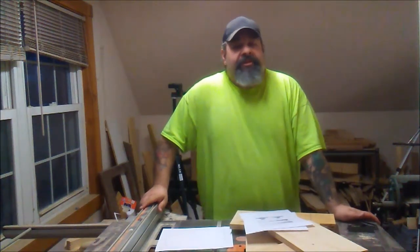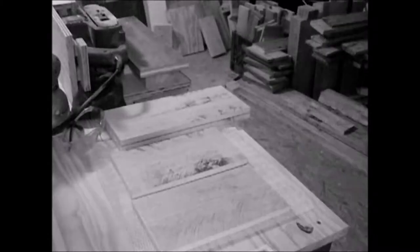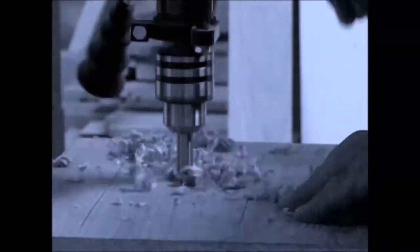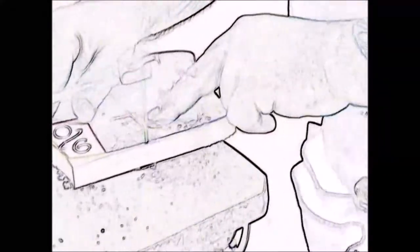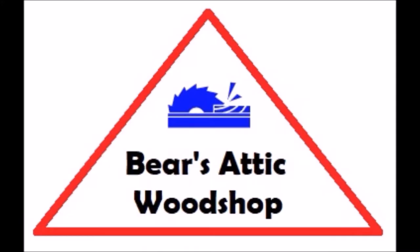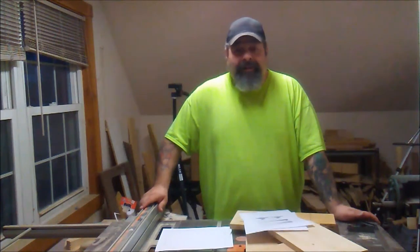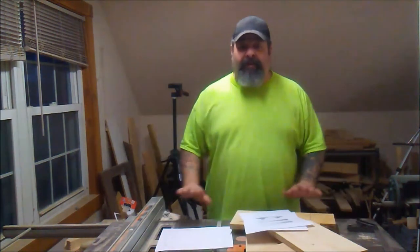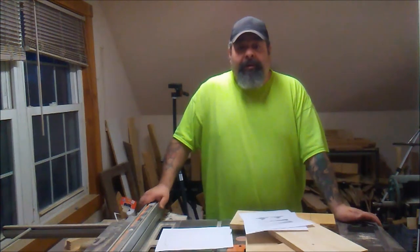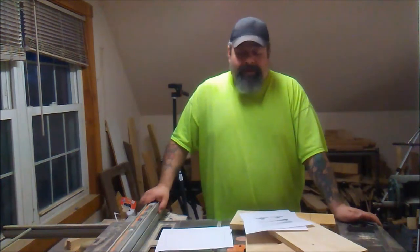Welcome back to the shop. This is just going to be a brief update video. There hasn't been an awful lot of work going on. I do have a video pending right now for a couple of mallets I've made up for potential donations as giveaways in some upcoming challenges around YouTube. So watch out for those.